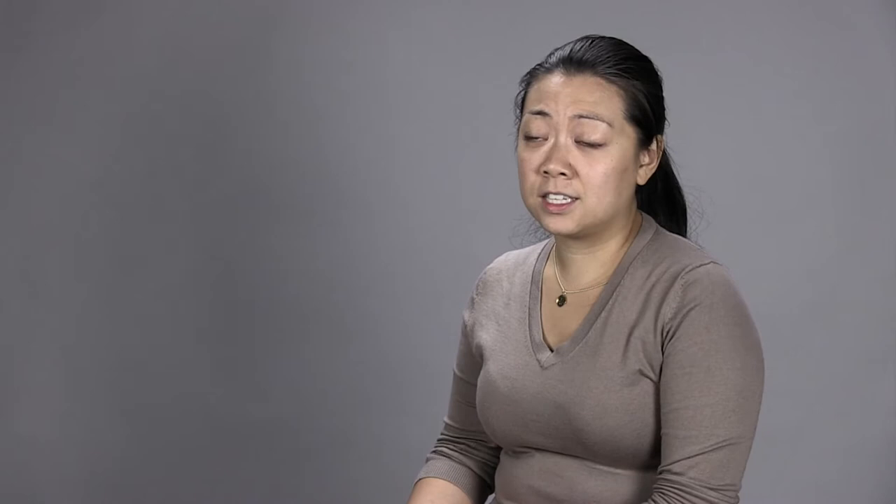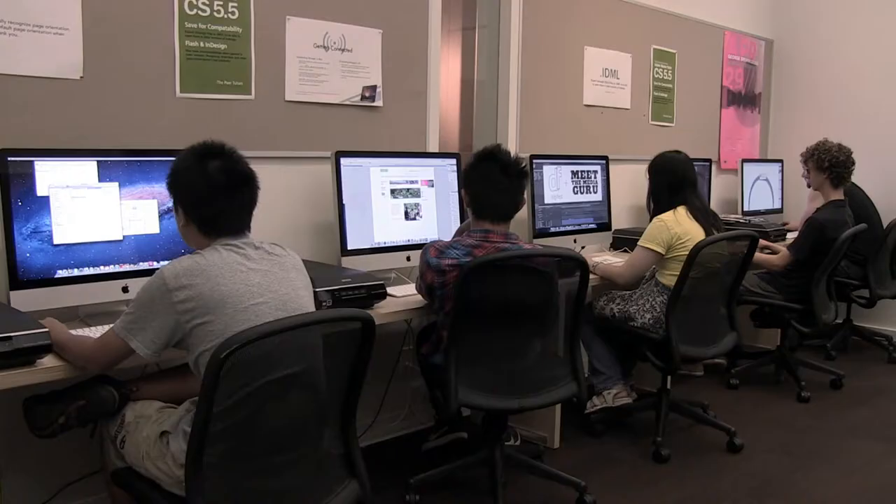In the Studio Lab, students learn what happens after they get the job. How do you negotiate with a client? How do you respond to a request for a proposal? And when a client relationship starts to go south or things don't go as planned, how do you mitigate those scenarios professionally?